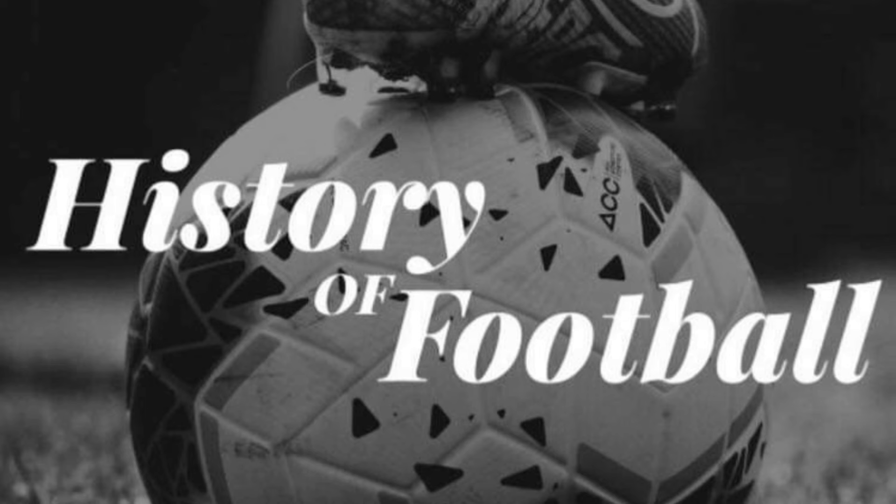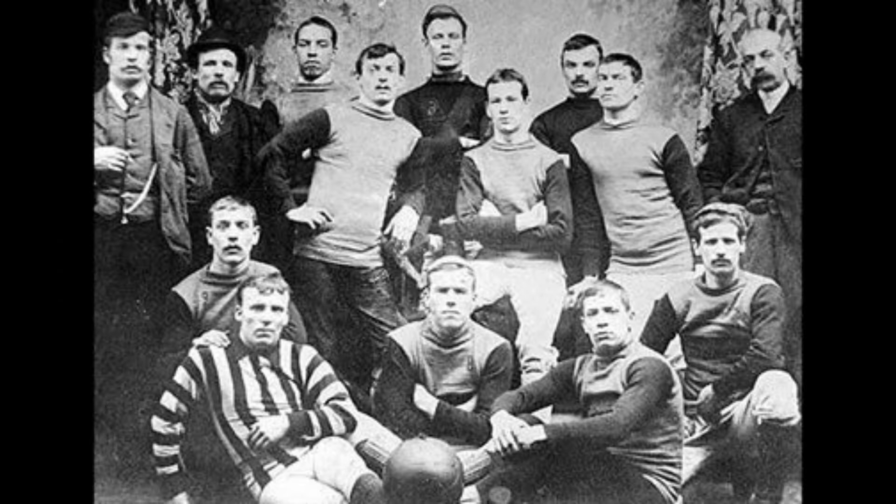Hey, welcome back to the History of Football channel. Today we're going to be talking about another football league ground — the history of that ground. I've got an extensive playlist of all the stadiums if you want to check that out, but today's video is going to be about Oakwell, the home ground.